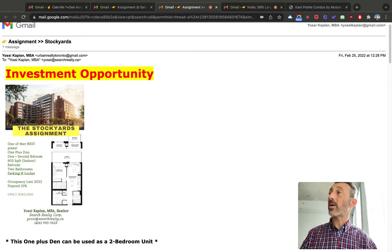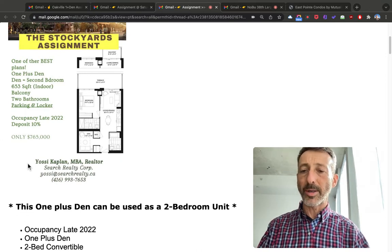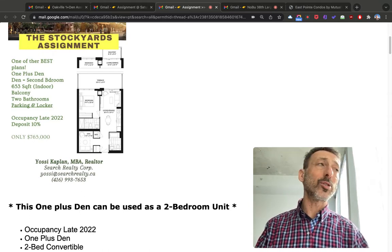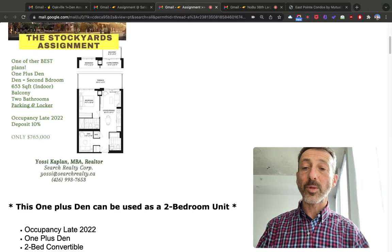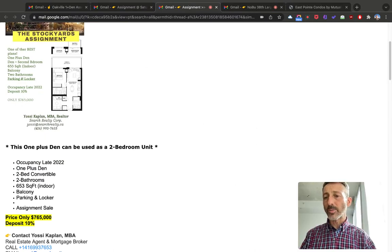Here's another one — the Stockyards. This is by far, financially, from everything I've looked at, the best investment I can find. It's an assignment and this is my listing. It's a one-plus-one that really looks like a two-bedroom. The den doesn't have a window so they can't officially call it a bedroom, but you can add a door and close it — and it functions as a bedroom. Right across from it there's a full bath, and the second bedroom also has a full bath. That allows for great flexibility — you could use it as an office, nursery, or for a roommate, and if you're renting it out you can have two separate tenants each with their own bathroom.